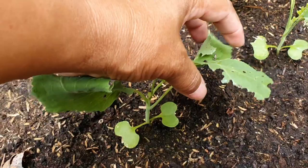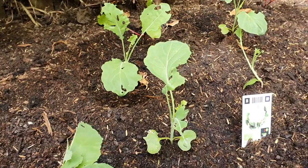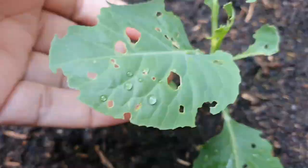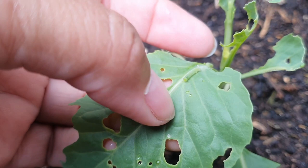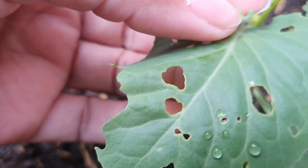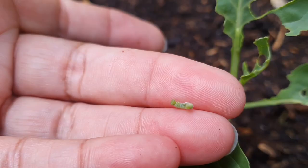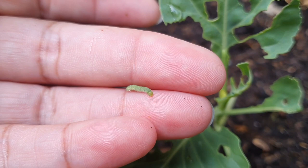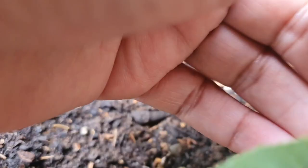The damage has already started — as young as they are, something is getting to them. If you look carefully you can see a little worm. These little white butterflies put their eggs on my plants and they start to eat little holes in my plants. There's another one — you have to look really carefully.